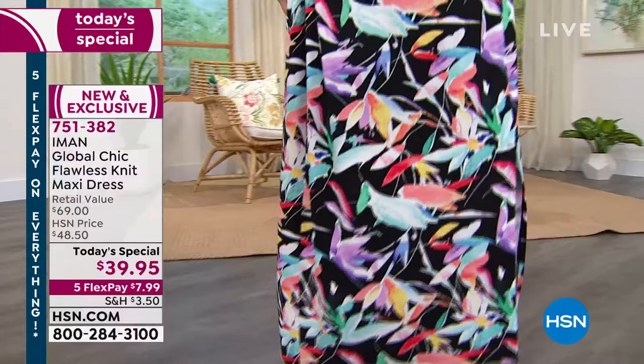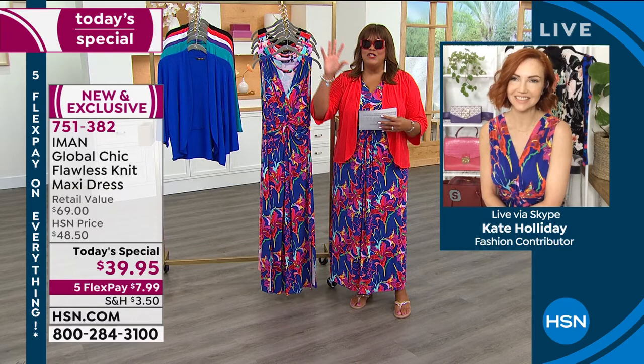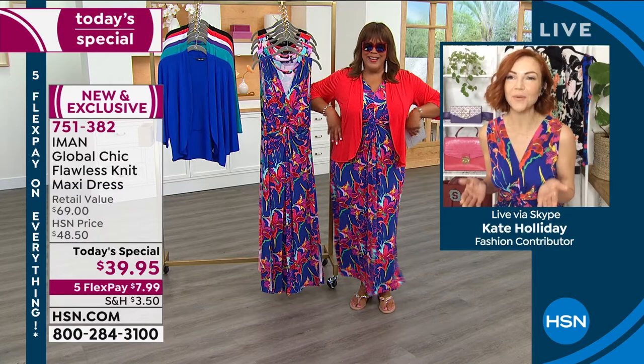Kate Holliday is joining me — she is the supermodel here at HSN. Iman handpicked her to be the brand ambassador because, as you know, Iman's a supermodel. Global Chic designs get all of her beautiful fabrications and prints from across the world. Kate, how are you, my friend? Look at how beautiful you look.